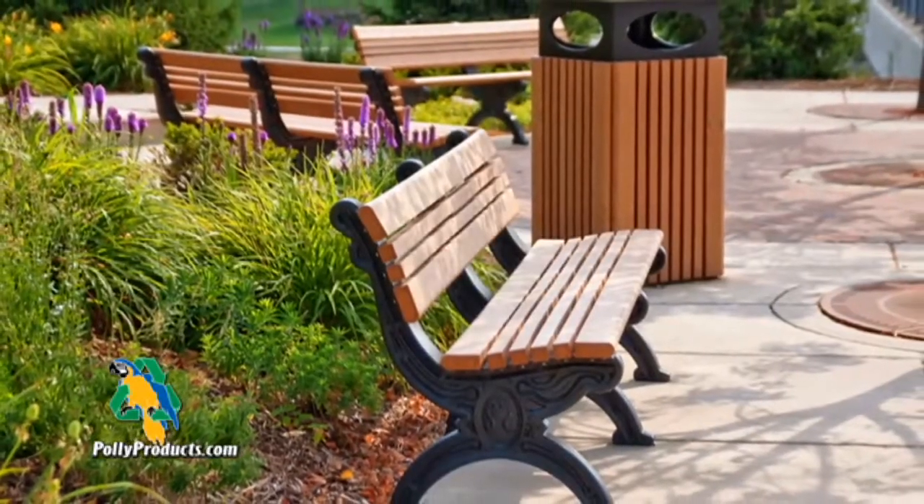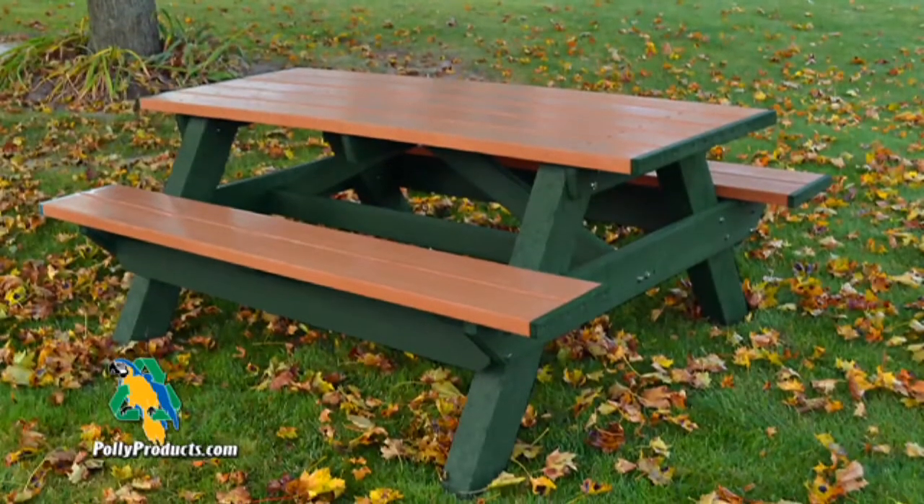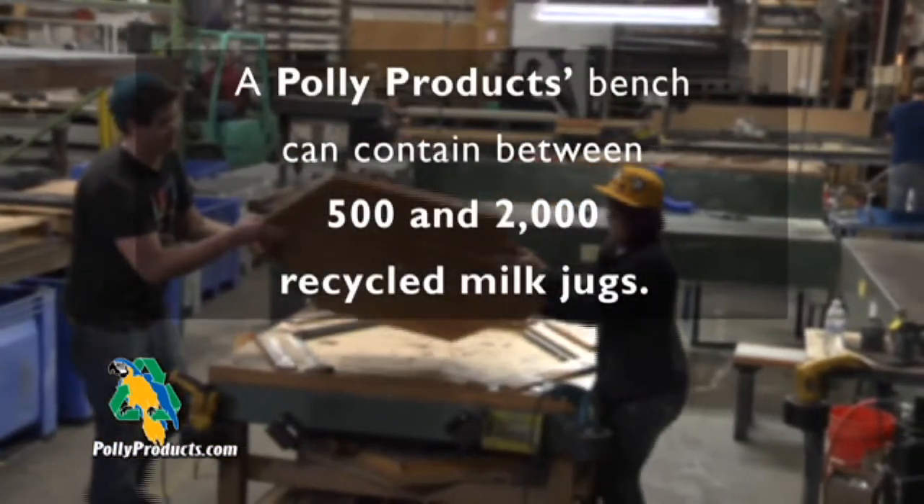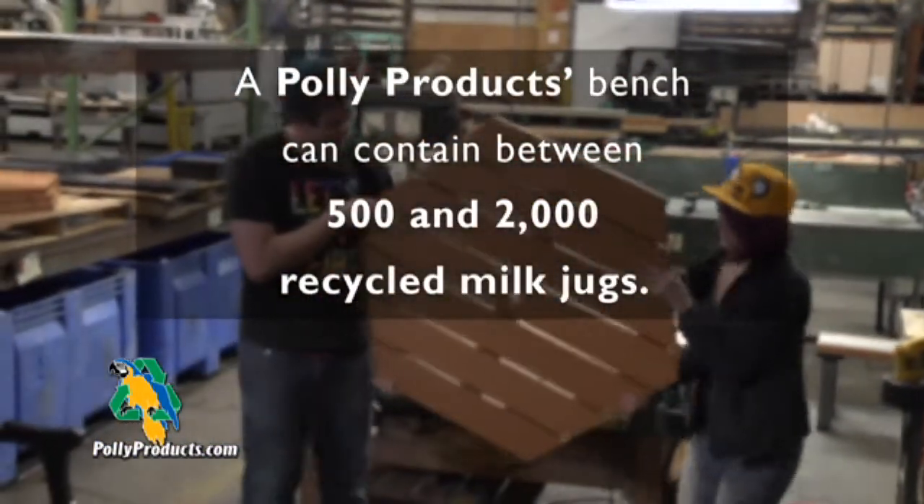PolyProducts has been turning your recycled plastic into beautiful outdoor furnishings for over 20 years. Plastic is one of the most efficient materials in our world because it lasts so long and is so durable.